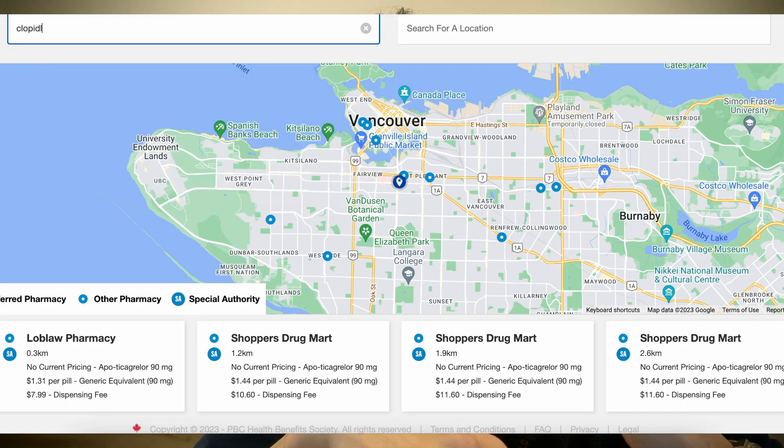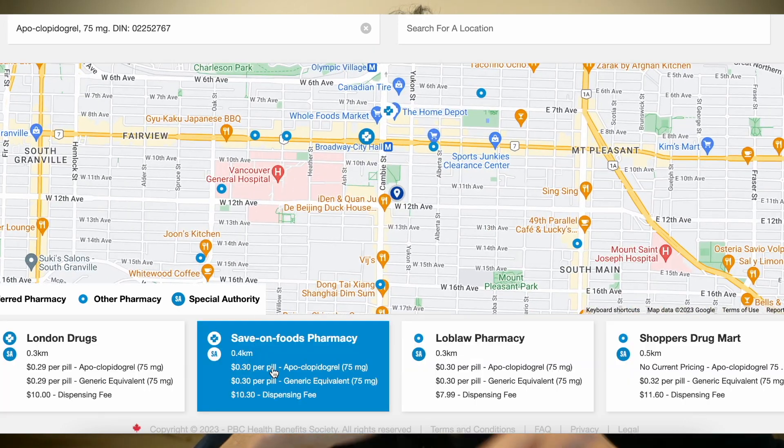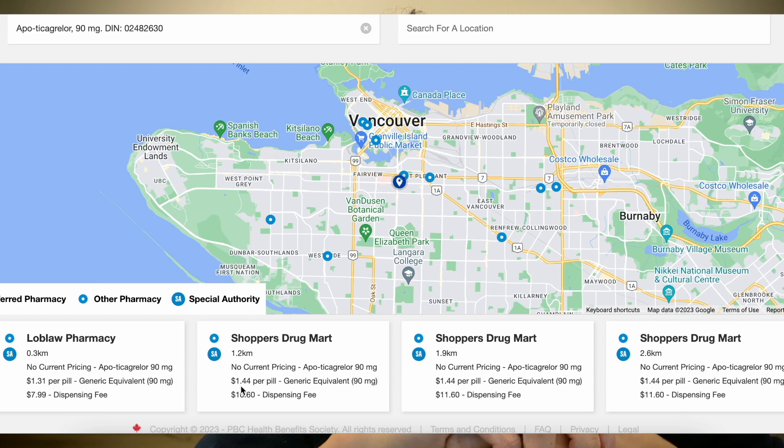Last is cost. Clopidogrel costs about 30 cents per day versus ticagrelor, even in its generic form, at $2.90 per day — that's about a tenfold increase in price. I'm not sure that the difference we are now noticing in real-world literature is a price I'm willing to pay between the two.